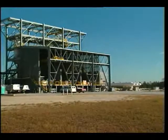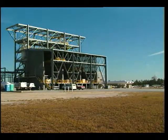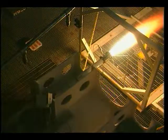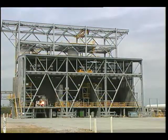SSC's state-of-the-art component test facility is a flexible three-celled ground test facility now in use, performing tests on rocket engines, hybrid rocket motors, and space vehicle system components.